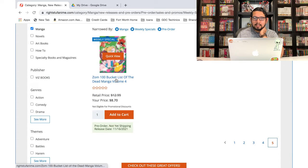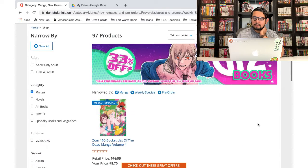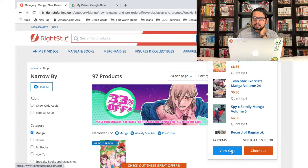The last page — Zom 100 Bucket List, volume 4. I've heard great things about this and I have everything that's been released so far, so I'm gonna add that one to the cart. All right, let's see the damage — 42 volumes! That's just on pre-orders. Dang VIZ, why do you have to have so many good series?